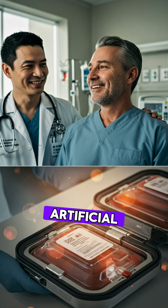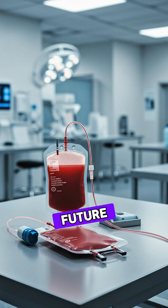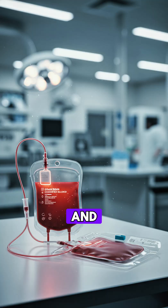Japan's universal artificial blood marks a significant step forward in medical science, promising a future where life-saving transfusions are more accessible and efficient.